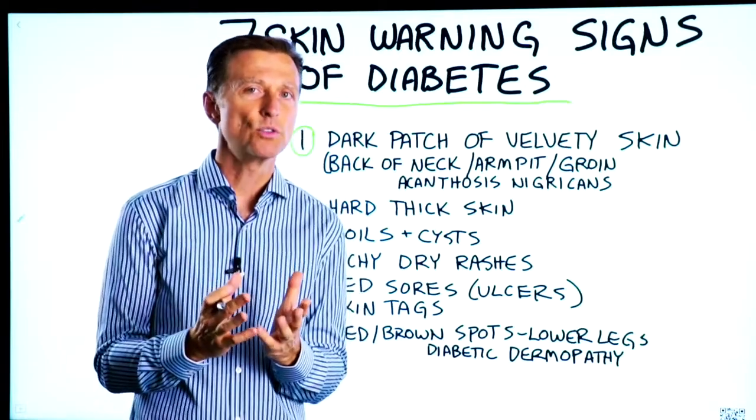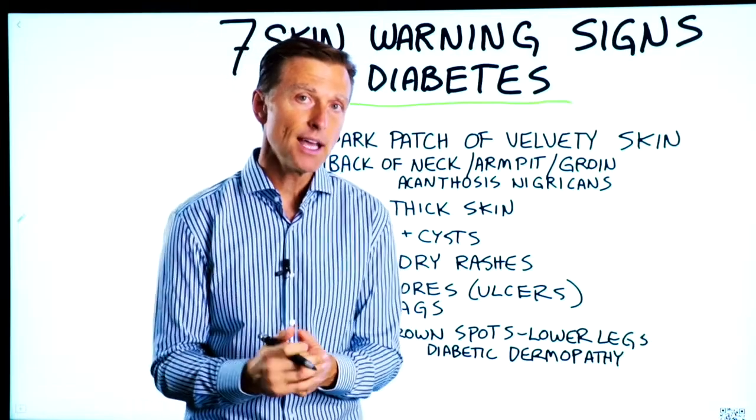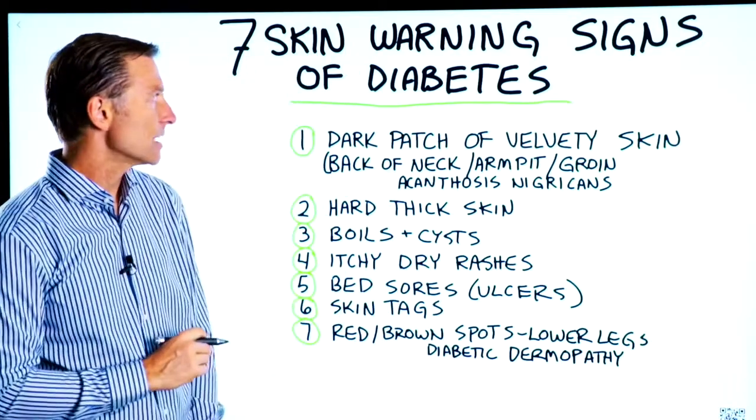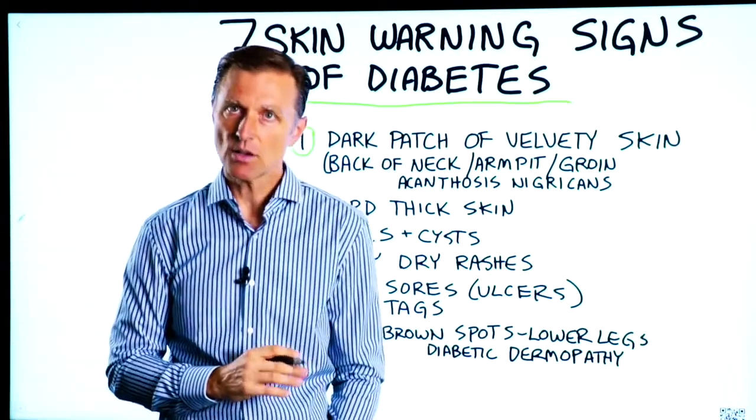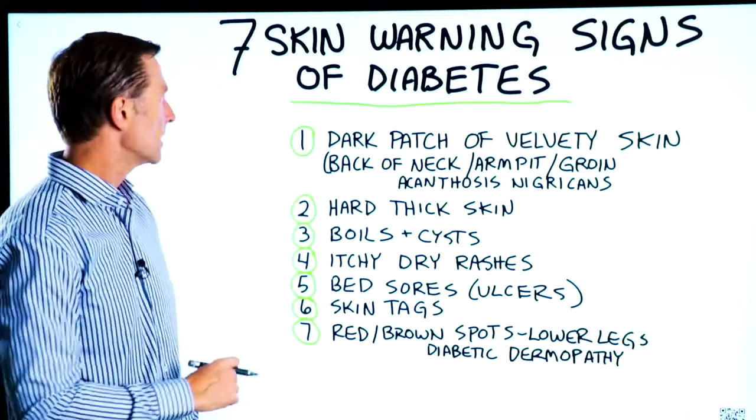Your skin will give you a lot of clues on what's going on deep inside. Today we're going to talk about the seven skin warning signs of diabetes — and this could also be prediabetes. There are actually more than seven, but these are the main ones.